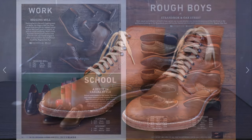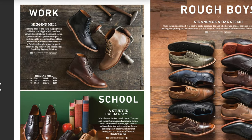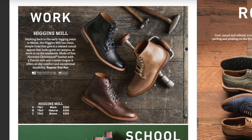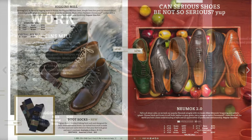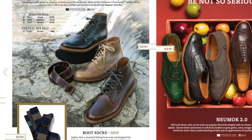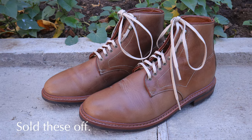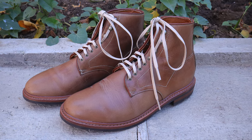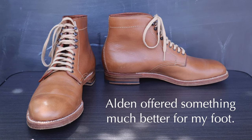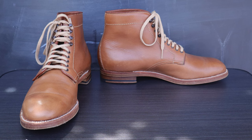My journey with these began with the Allen Edmonds Higgins Mill boot in natural Chrome XL. Years ago I had many opportunities to buy a pair, but I always delayed it and eventually they were discontinued. I did find a pair but they were quite defective and I ended up selling them. What I did not know was that Alden made a boot that was in many ways far superior for me — the 45625H boot from Alden.